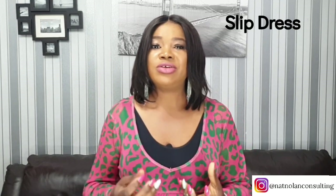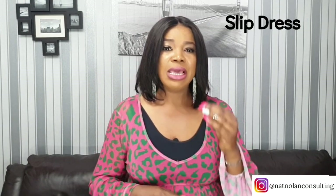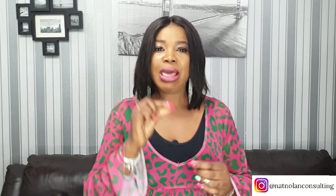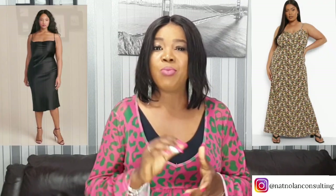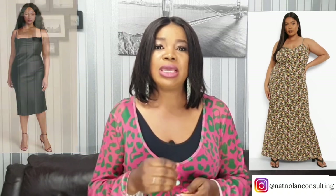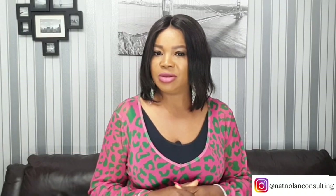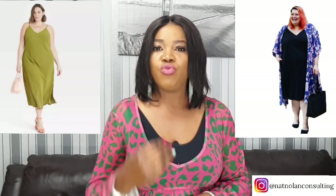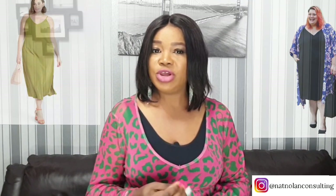Next, wear a slip dress. This is a great dress to hide your tummy. Slip dresses are typically loose and hang down from your body by thin straps — they are sexy, extremely versatile, and most importantly loose enough not to bring any unwanted attention to your belly. These dresses can also be easily layered, which can add even more coverage to your tummy.